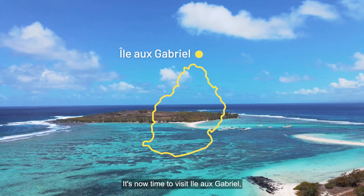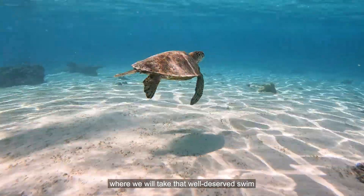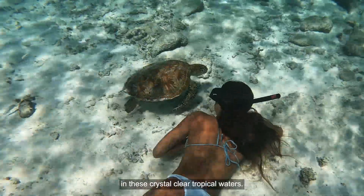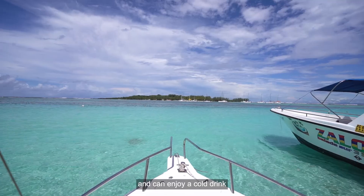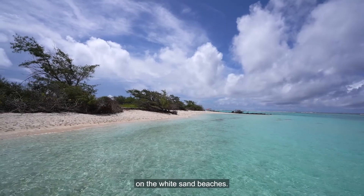It's now time to visit Ilo Gabriel where we will take that well-deserved swim in these crystal clear tropical waters. You'll see birds as far as the eye can see and can enjoy a cold drink on the white sand beaches.